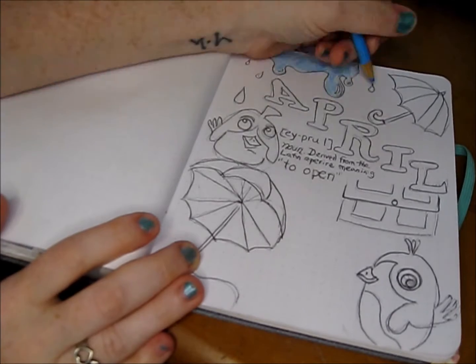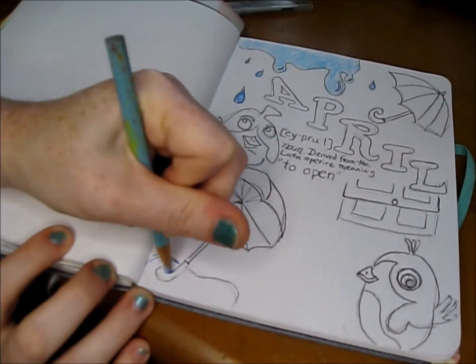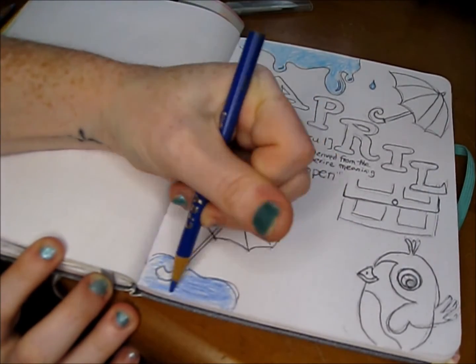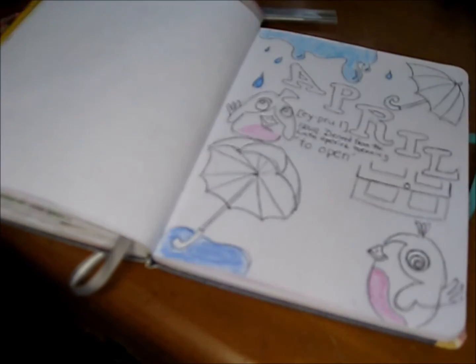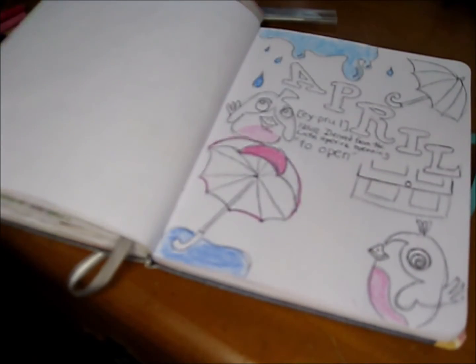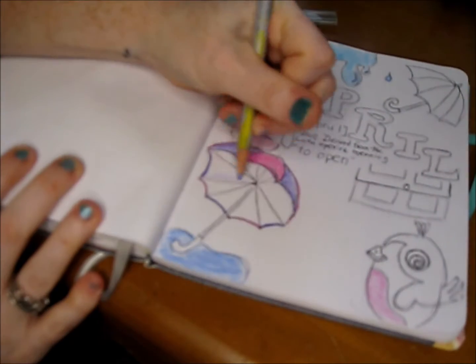Blue is my favorite color — not so much sky blue or raindrop blue, but a cyan or cerulean blue. Still, it being spring and being my favorite thing to see the rain, I chose to do lots of blue rain.